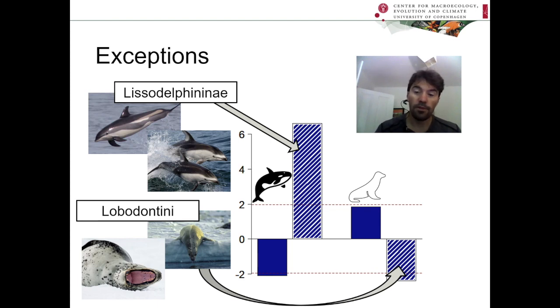Please do go to the Frontiers website and download our paper to find out more. Thank you very much for listening.